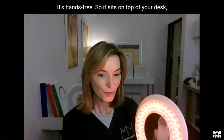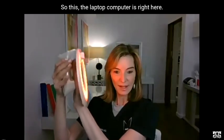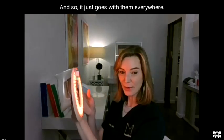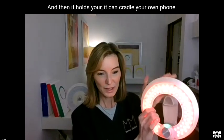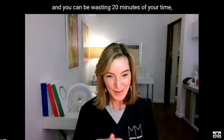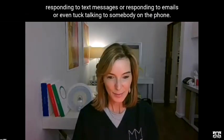It's hands-free, so it sits on top of your desk. People even clip it on their laptop, so it goes with them everywhere. It can cradle your own phone — you put your phone right in the handle cradle, and you can spend 20 minutes responding to text messages, emails, or talking on the phone while getting a treatment.